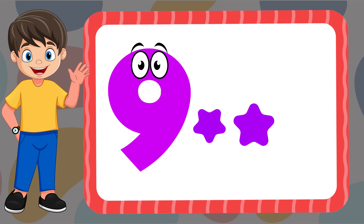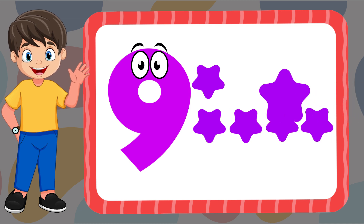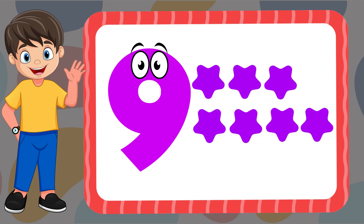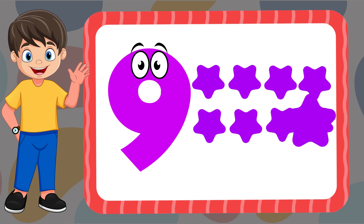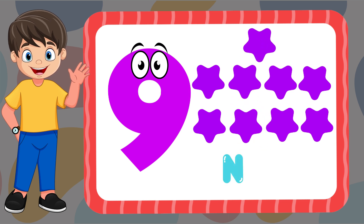One, two, three, four, five, six, seven, eight, nine. N-I-N-E. Nine.